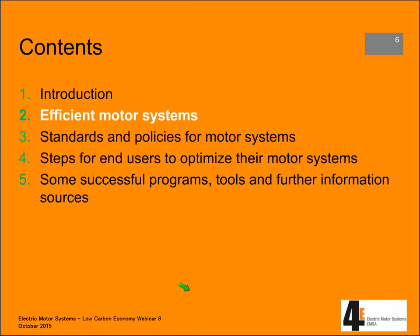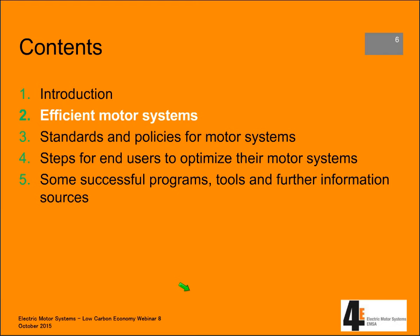As a short introduction to efficient motor systems — what do we mean by that? One big point to share is the large share of motor systems in global electricity use. On the global level, 46% of electricity goes into motor systems, which is huge. So addressing this portion of electricity use and trying to make it more efficient is very worthwhile.